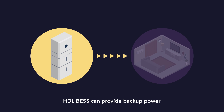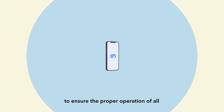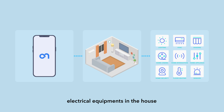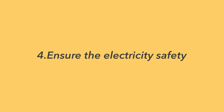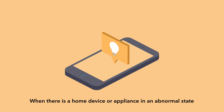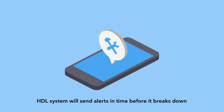Third, worry-free during an outage. HDL BAS can provide backup power within milliseconds in the event of a power outage to ensure the proper operation of all electrical equipment in the house. Fourth, ensure electricity safety. When there is a home device or appliance in an abnormal state, the HDL system will send alerts in time before it breaks down.